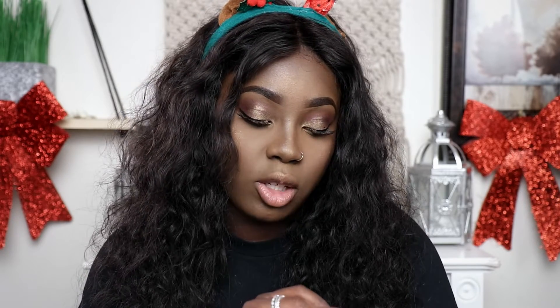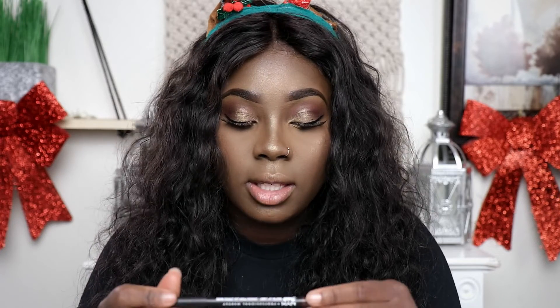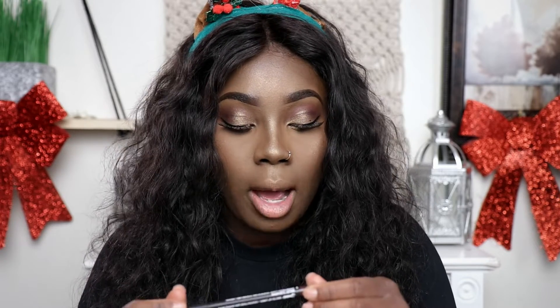The next drugstore product I'm going to use is the NYX Professional Makeup Suede Matte Lip Liner in the color Club Hopper. I put on the liner. Now I'm going to be using the NYX Soft Matte Lip Cream in the color Abu Dhabi. I got this from the beauty supply store, so technically it's still drugstore.